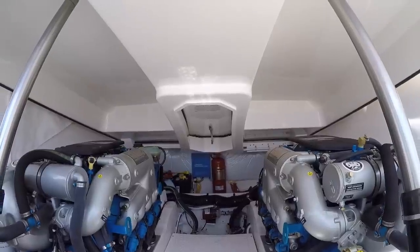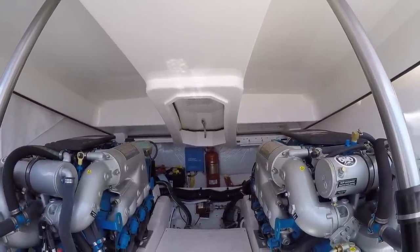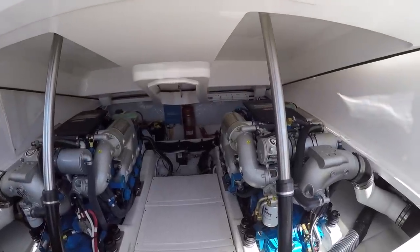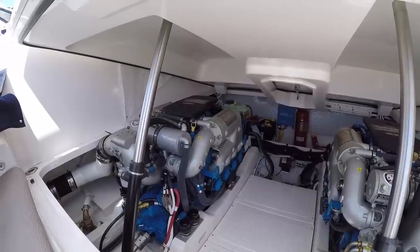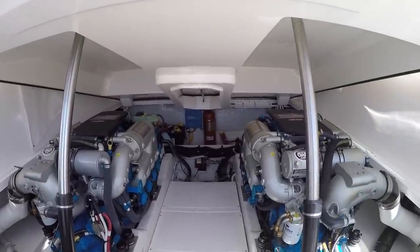Here in the deck we have a hatch — we call that a day hatch — for getting in to check strainers, batteries, and everything before you go on a trip if you don't want to lift up this whole deck. Really great engines, just over 80 hours on them, they're under warranty, freshwater cooled, and catalyzed so there's never any exhaust smell. Just a great little package to get you out there on the water.